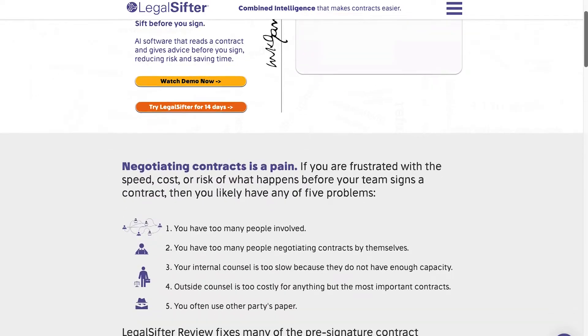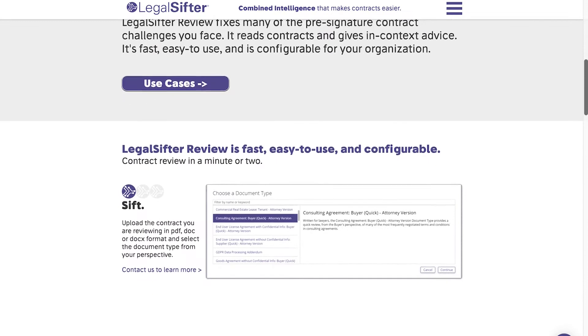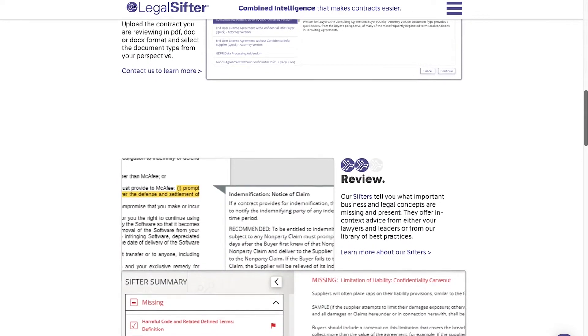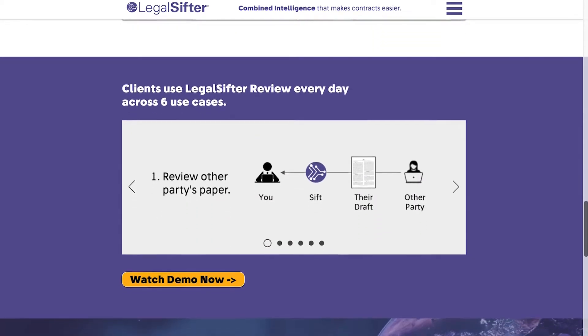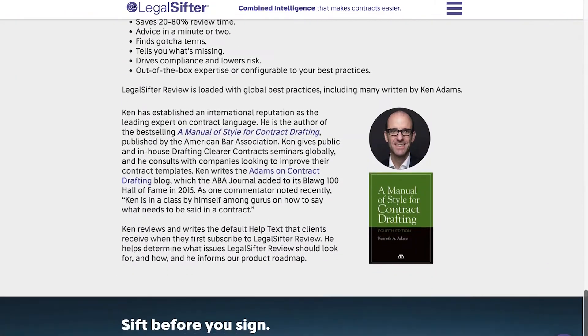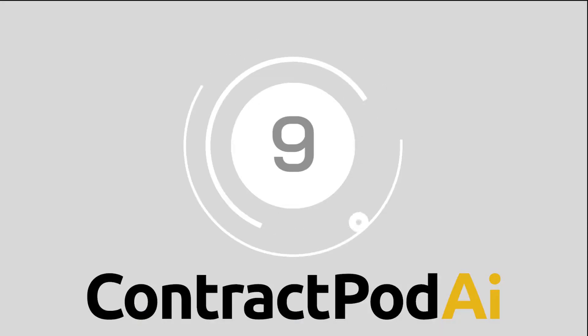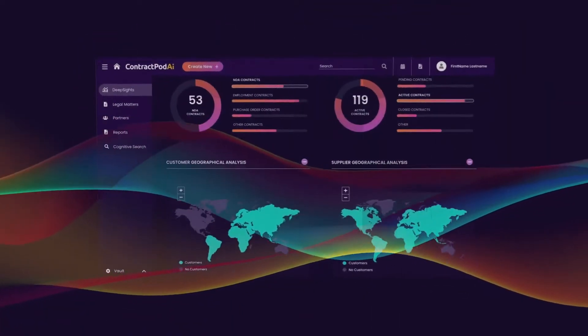Legal Sifter's combined intelligence connects human expertise with artificial intelligence to automate various aspects of dealing with contracts. Users can access a range of products, such as an automated AI contract review solution which sorts through contract details on behalf of the teams.